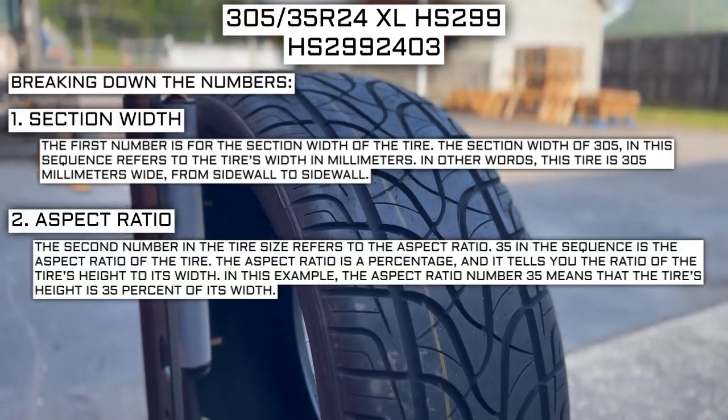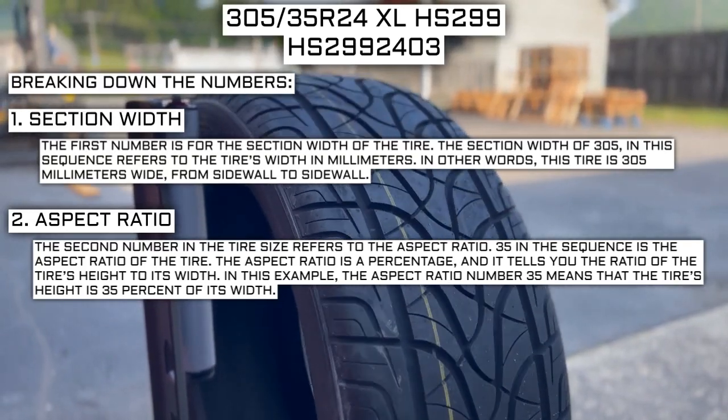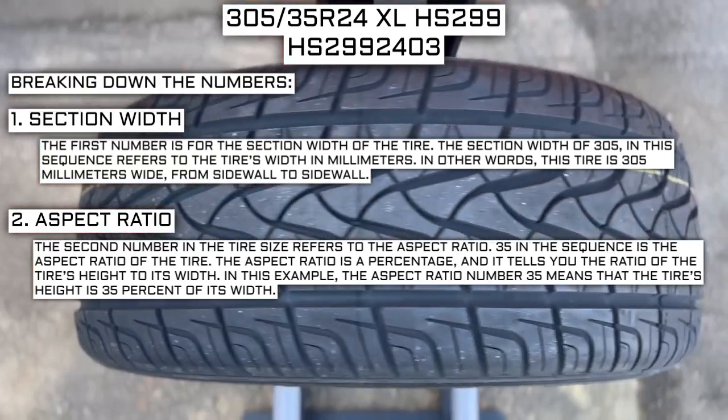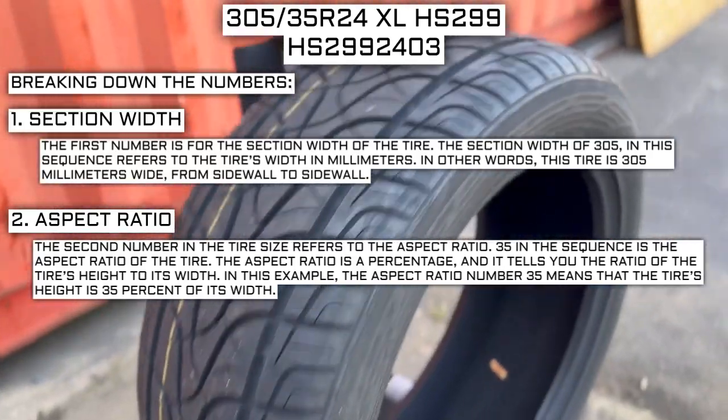The second number in the tire size refers to the aspect ratio. 35 in the sequence is the aspect ratio of the tire. The aspect ratio is a percentage, and it tells you the ratio of the tire's height to its width. In this example, the aspect ratio number 35 means that the tire's height is 35% of its width.